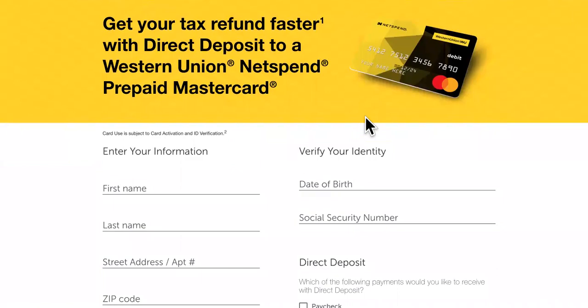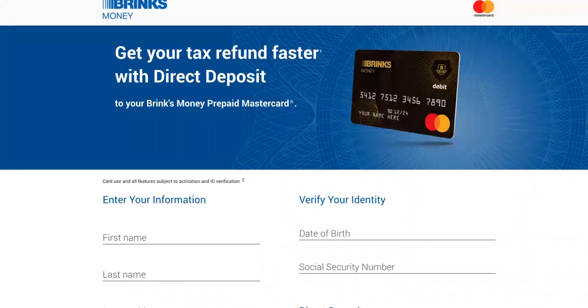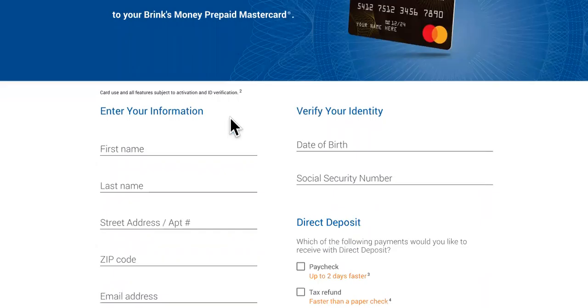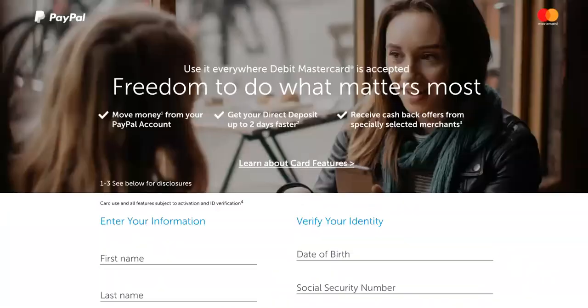Next, coming in at number three, is Brinks. You might not have heard of Brinks before, but you can get your tax refund faster with direct deposit here, according to people in the comments on the channel.